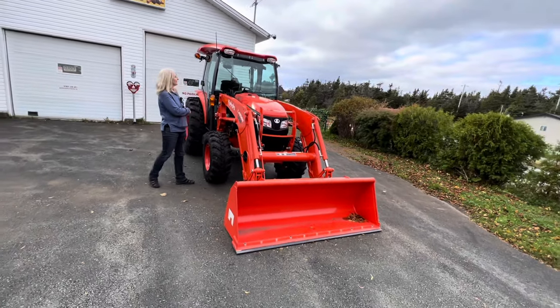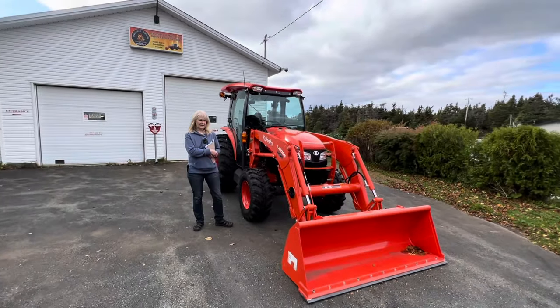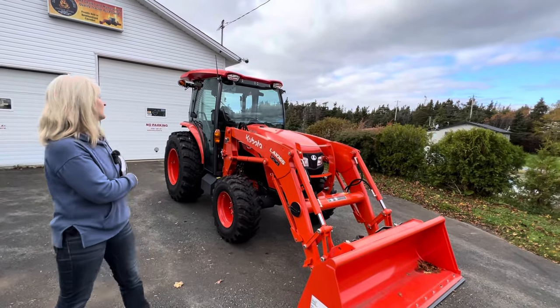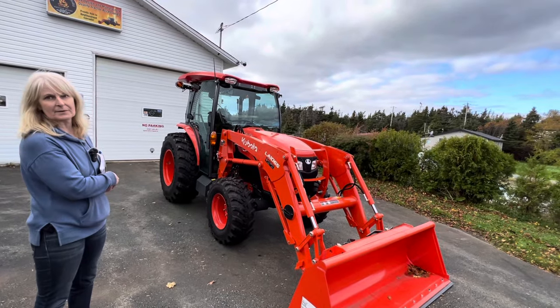So there it is. The MX5400 — it'll fit all MX models. The MX5400 and 6000 for sure, and other models possibly as well, but those two for sure.